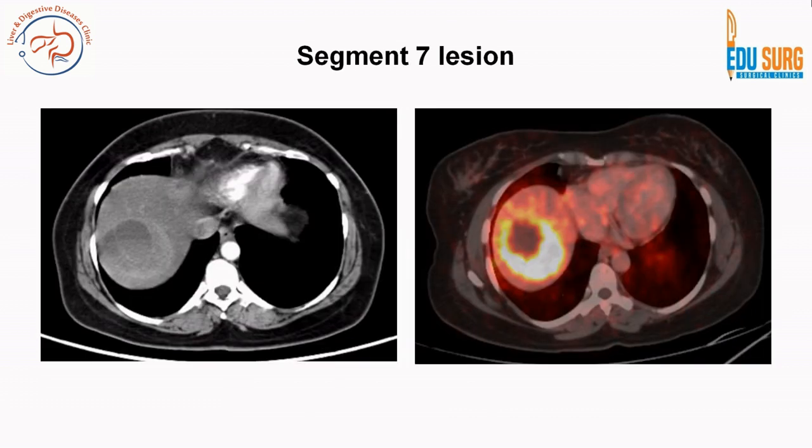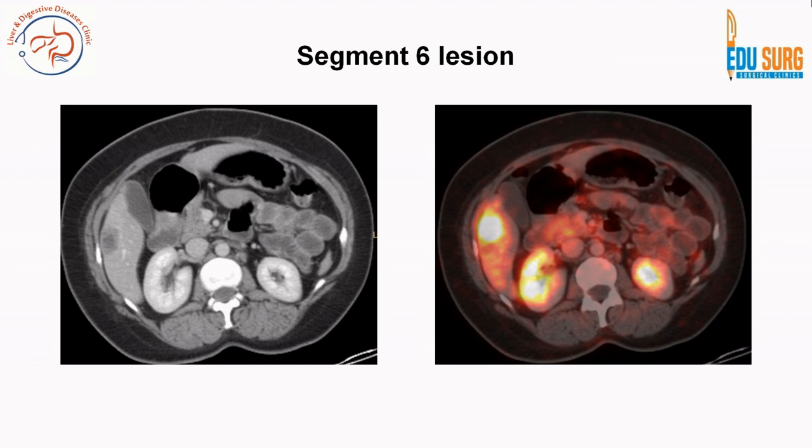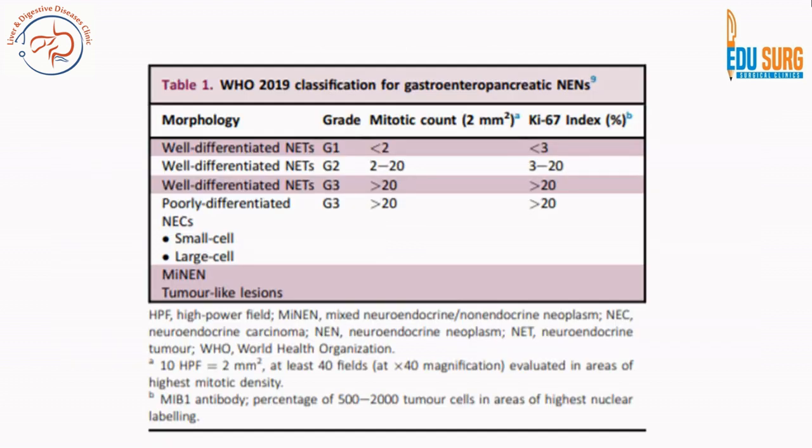She had liver metastases in segment 7, at the segment 5 and 8 junction (the right anterior sector of the liver), as well as a lesion in segment 6. Per the WHO 2019 classification for gastroenteropancreatic neuroendocrine neoplasms, this patient falls predominantly in grade 1 or early grade 2 disease, as each lesion lights up on the DOTA scan.